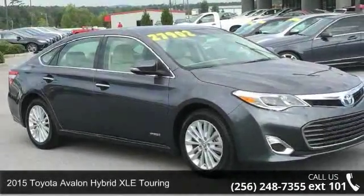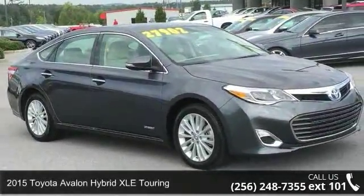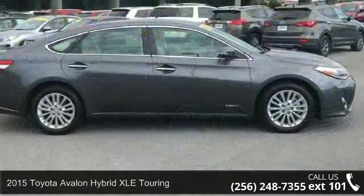Arrive in style with this 2015 Toyota Avalon Hybrid. This may be the set of wheels you've been looking for.